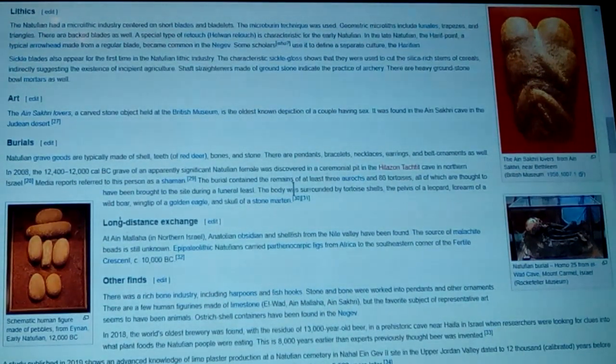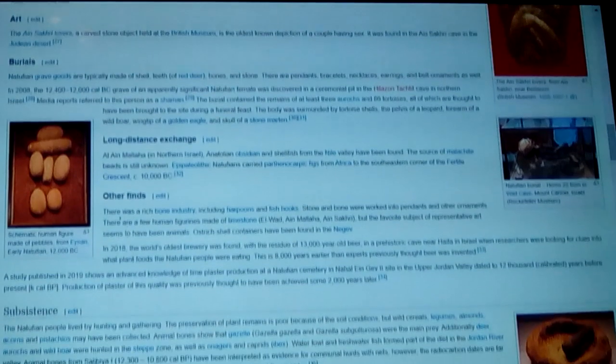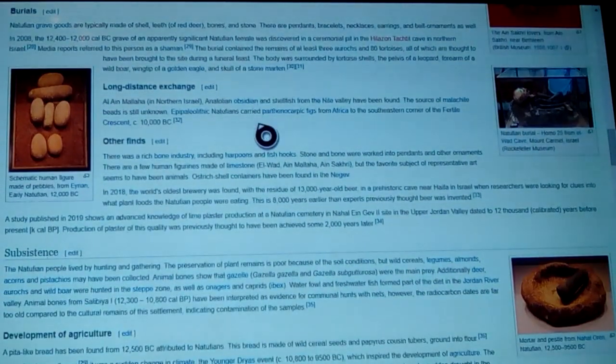They have the Ain Sakhri lovers — a human figure we're going to look at. They show long-distance exchange: perhaps Anatolian obsidian, shellfish from the Nile valley. Pretty different areas — they show malachite beads and they still don't know where they got that from; it isn't local.